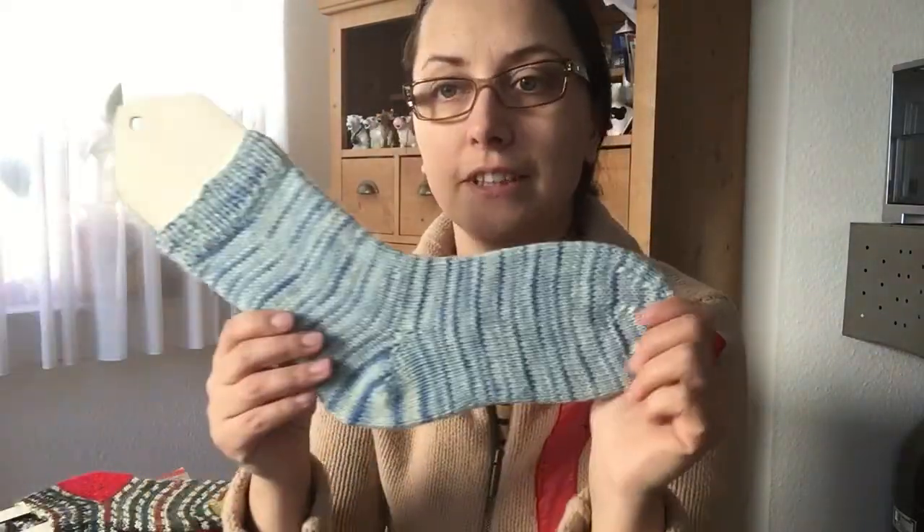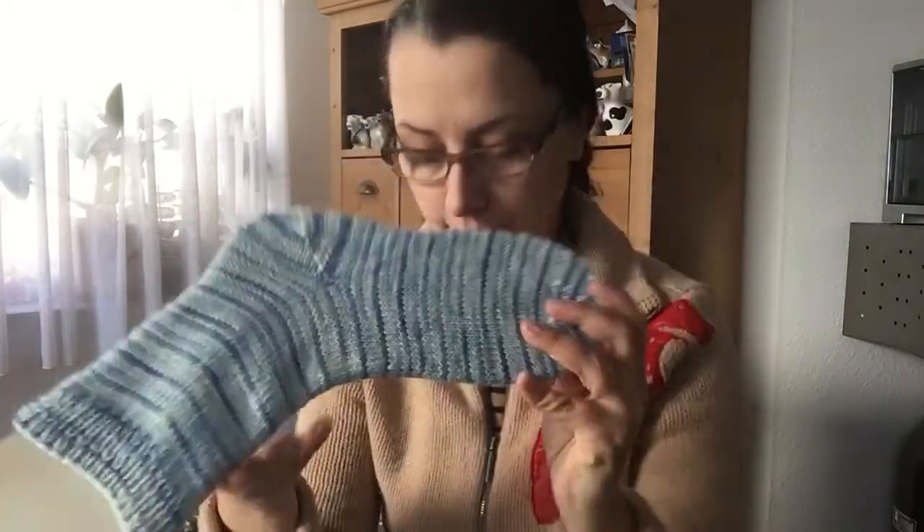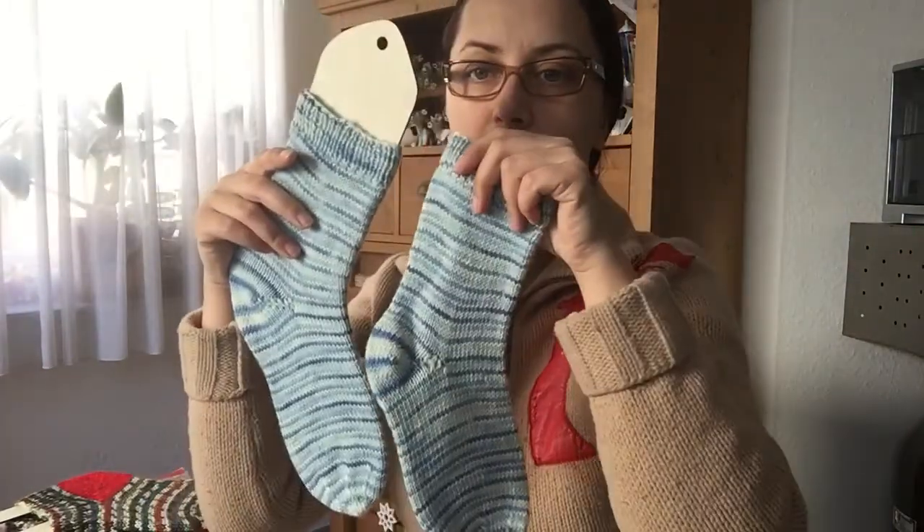Second finished object is also a pair of socks — my frozen self-dyed variegated yarn. I also have two of these.